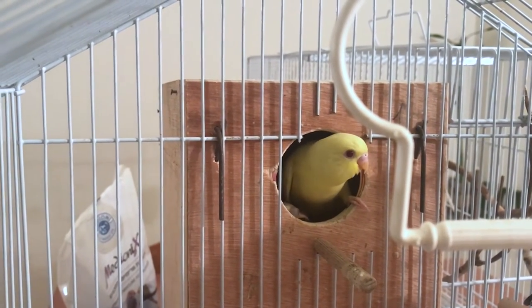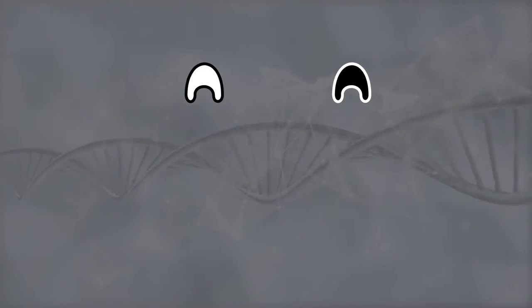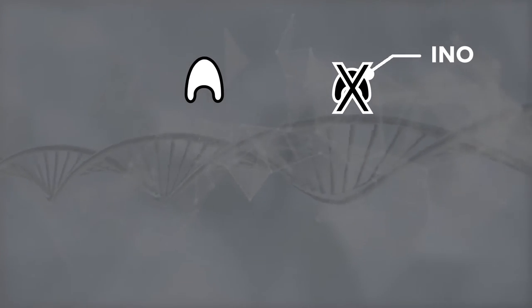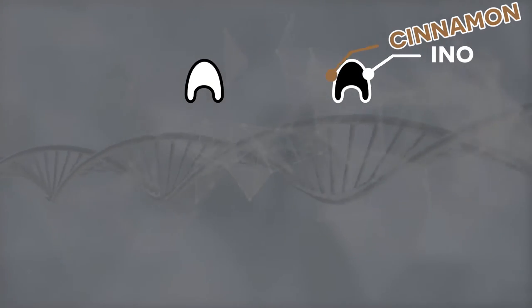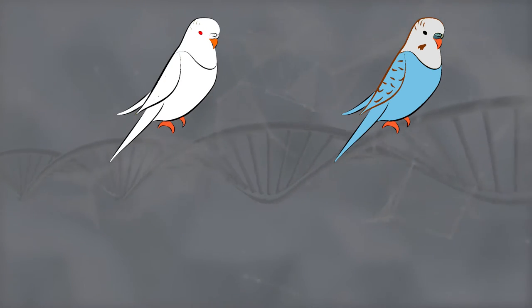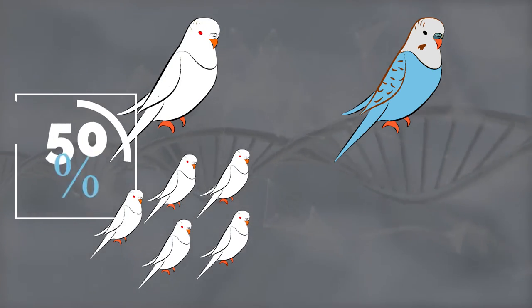The reason the ino mutation doesn't mask the cinnamon gene — even though ino masks other mutations by preventing the work of melanin, as discussed in previous videos — is that it does not mask the cinnamon gene specifically.